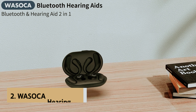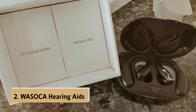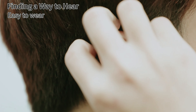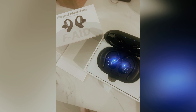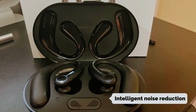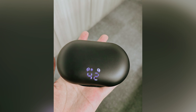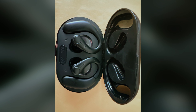At number two on our list is the Wasaka Hearing Aids. This innovative device combines a hearing aid and Bluetooth functionality into one sleek package. The Bluetooth feature allows you to take calls seamlessly, keeping you connected to loved ones. Intelligent noise reduction elevates your listening experience — its digital chip distinguishes between sounds, minimizing background noise. This makes conversations clearer and more enjoyable, setting the Wasaka apart from traditional hearing aids.